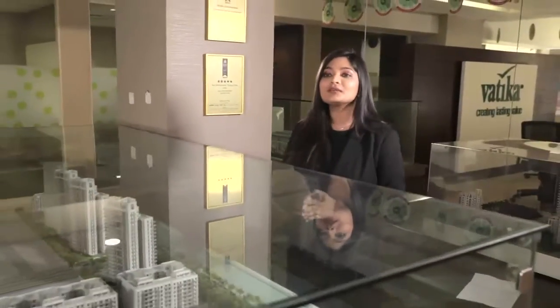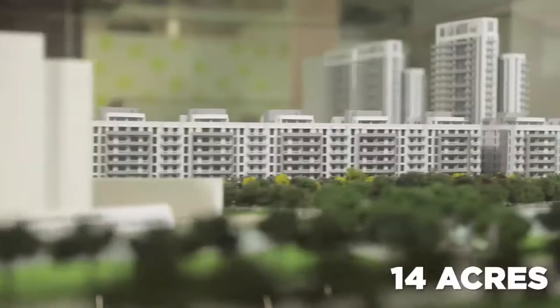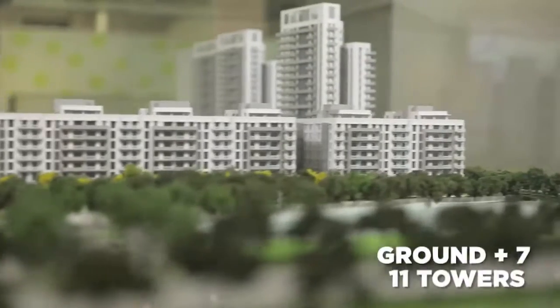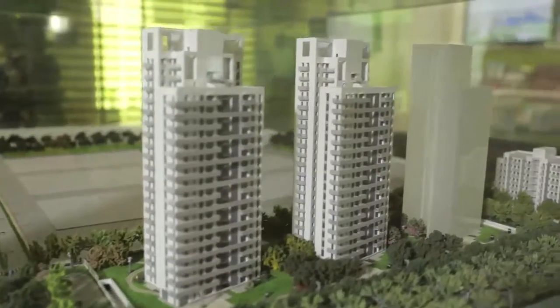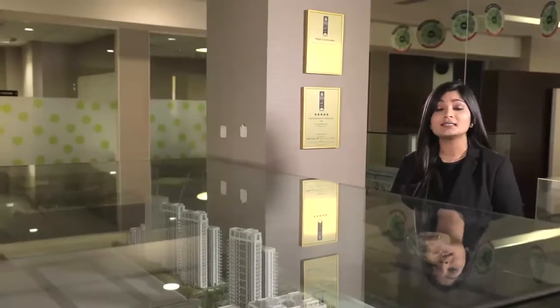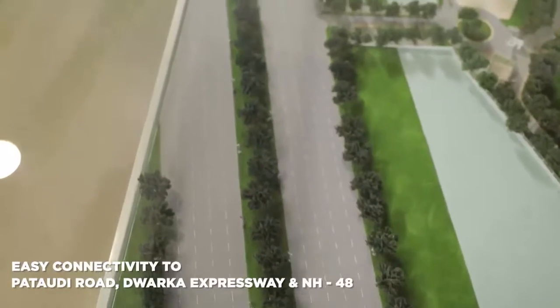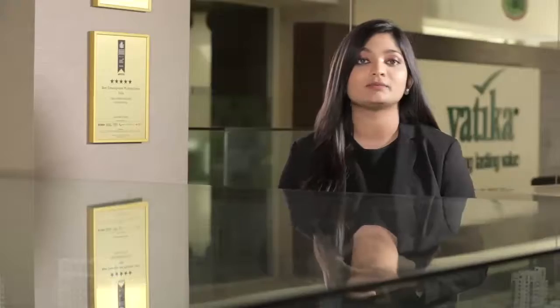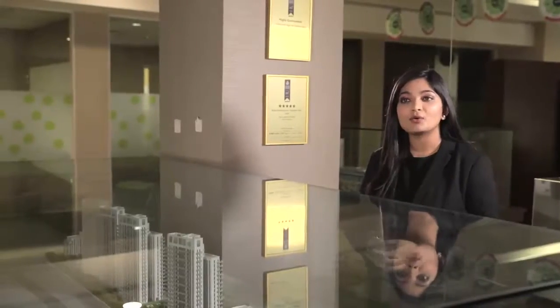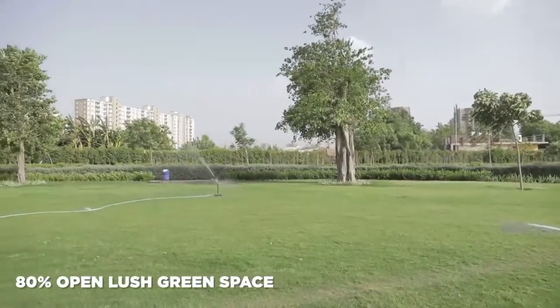In front of me you can see the model of Vatika 7 Elements. Sprawled over 14 acres of land, it has G+7 mid-rise and G+21 high-rise towers offering 2, 3, and 4BHK homes. What makes this project special is that it is right on Pataudi Road, very close to the Dwarka Expressway, and Delhi is connected to Jaipur via NH48.